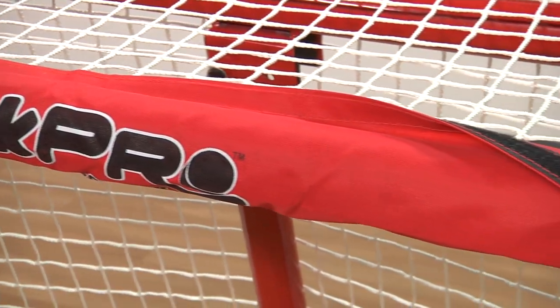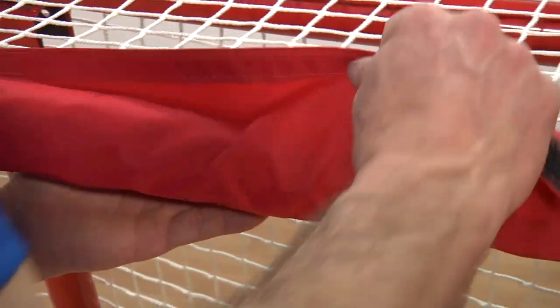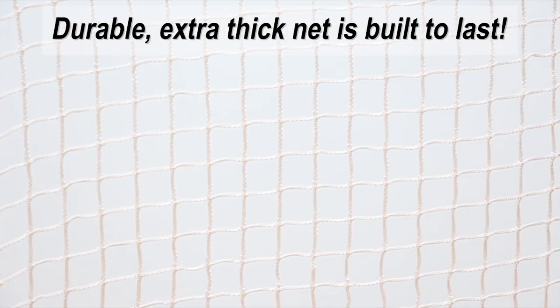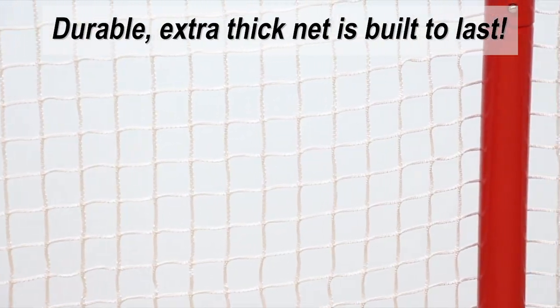To save you time, Rink Pro Goals feature a Velcro net fastening system for quick and easy setup. The net is made of an extra thick nylon that's built to last goal after goal, so you don't have to worry about rips and tears.